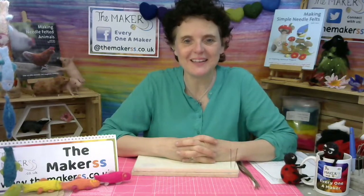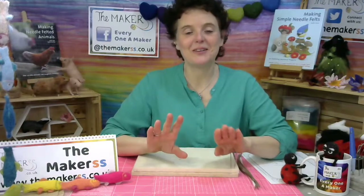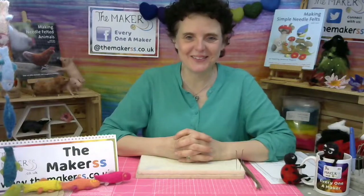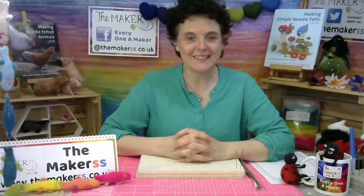Hello everybody, Steffi here from The Makers on a very blustery, windy beginning of May 2020 day. I don't know where you are, but if you're anywhere on the UK mainland today, you will probably have some of those storms that are whirling and twirling around. I'm not a stormy person — I will hide away anywhere where there's not a single draft to be felt or heard.